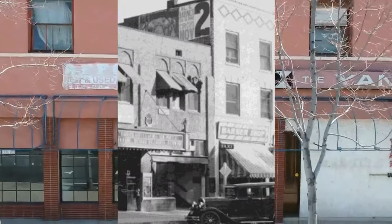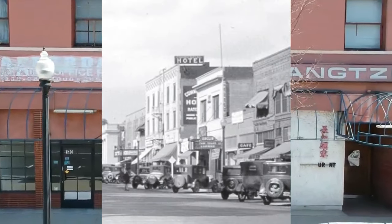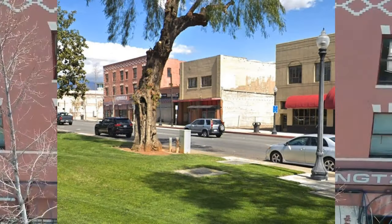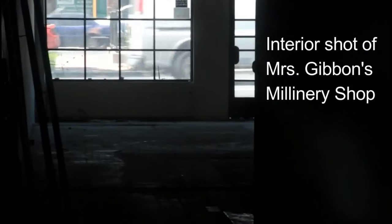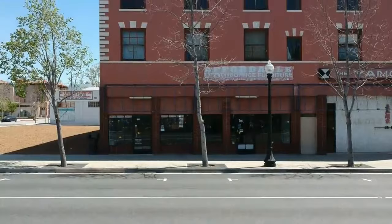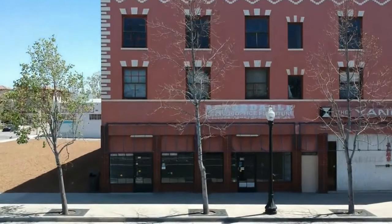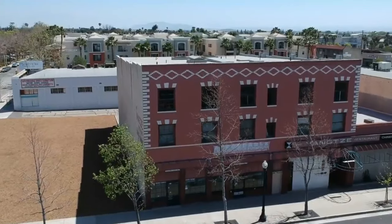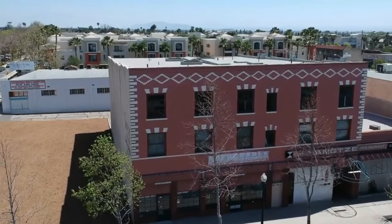It was called the Commercial Hotel, owned by D. Howard Akey, who was a local plumber. He advertised the hotel as a 50-room hotel with 60 pieces of modern plumbing. The main floor consisted of a single millinery shop run by a Mrs. Gibbons. The Commercial Hotel thrived — until the owner, Mr. Akey, went to prison.